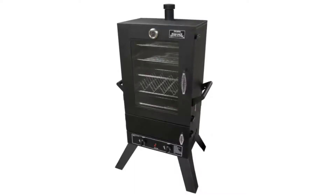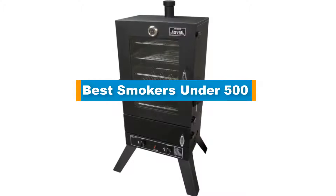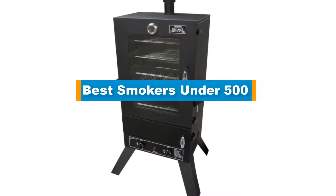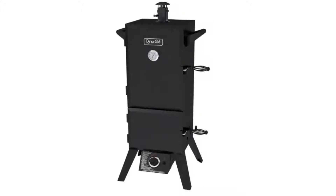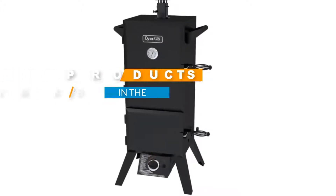Hello guys, in today's video we are going to present you with the top 5 best smokers under 500 dollars available on the market today. We made this list from our personal preference and sorted it based on their features, prices, quality, durability, and reputation of the manufacturers. Check out the description to find out their prices and more information.